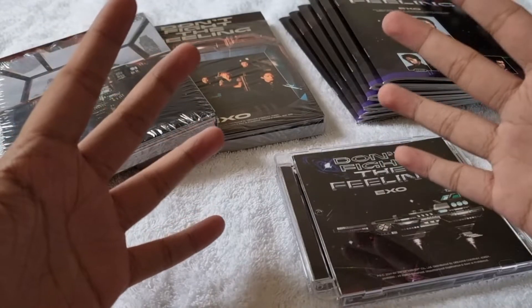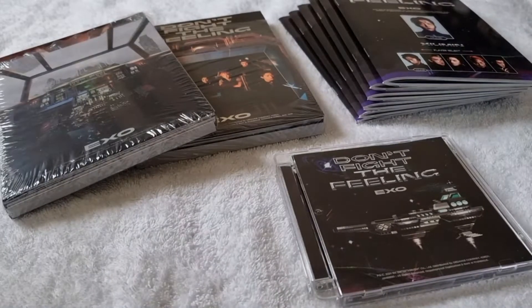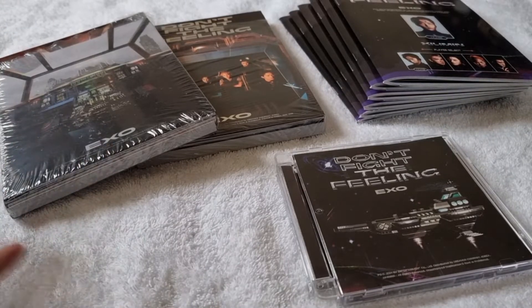Hi guys, it's Louie here and welcome back to my channel. If you're new to this channel, you may want to click this watermark to subscribe. For today's video I will be unboxing the special album of EXO called Don't Fight The Feeling.